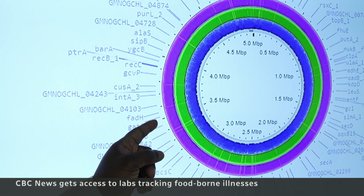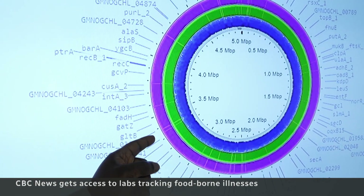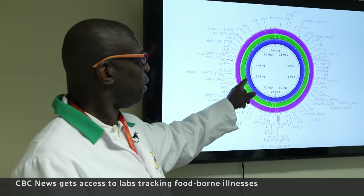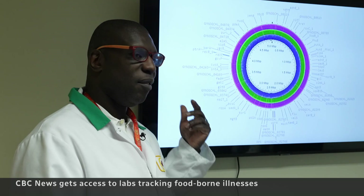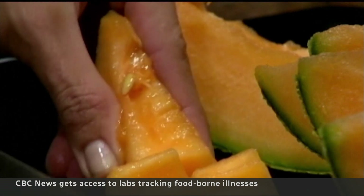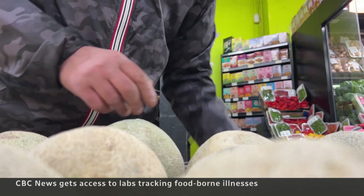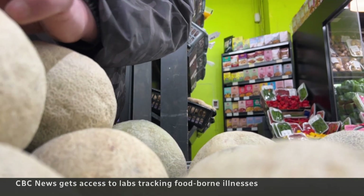Finally, the two investigations are compared. Each of those stripes represents a mutation. In this case it was an exact match between the bacteria found in the patients and the bacteria in the cantaloupes. How those cantaloupes were contaminated in the first place is still unknown, and so is the extent of the outbreak. Scientists say it could take years to get the full picture.